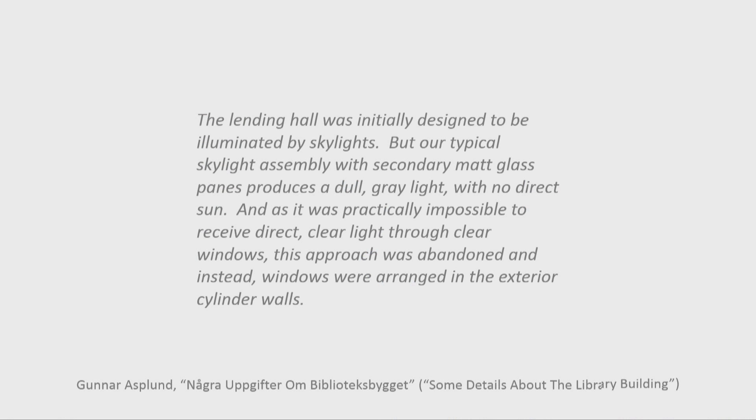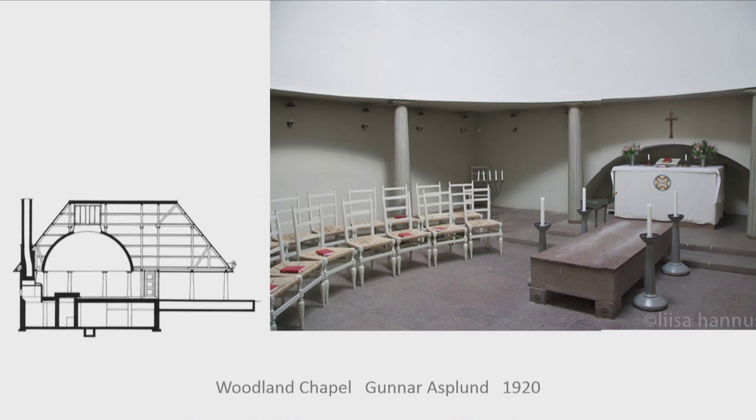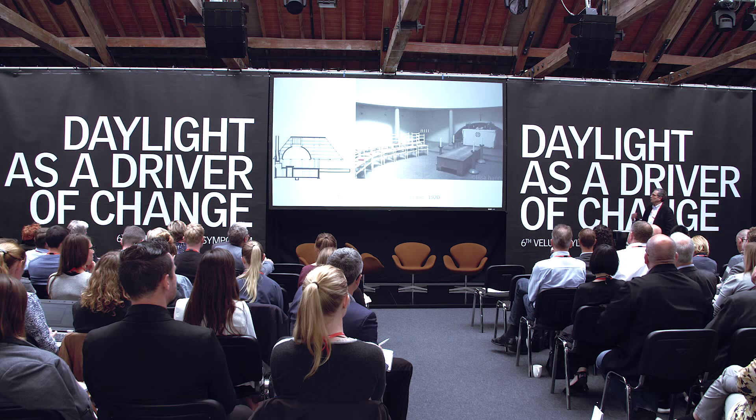But that's not what Asplund said he did. He wrote a very straightforward article about the building in 1927, about the time the building was finished. He said that the only kind of glass he could get for those coffers would have been a matte finish, that it would have been dull and grey. In fact, my understanding is that the word he used in Swedish implies sad. He had some experience with this. Some of you, the architects in the audience, will recognize this building. It's the interior of Asplund's earlier building, the Woodland Chapel, in the Woodland Cemetery, south of Stockholm.